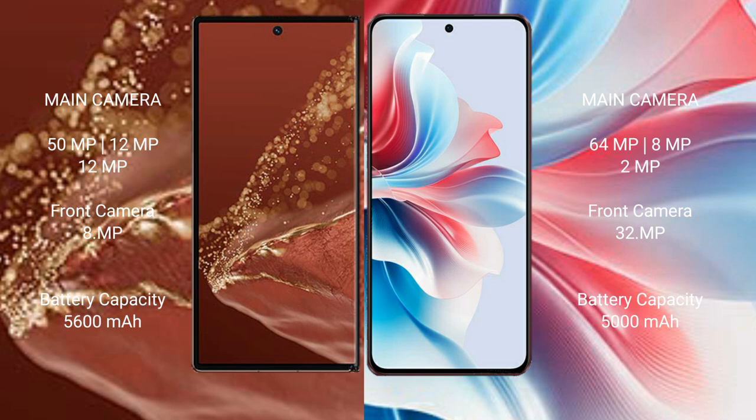Oppo F25 Pro has a front camera of 32MP. Huawei Mate XT Ultimate has a 5600mAh battery with 66W fast charging support. Oppo F25 Pro has a 5000mAh battery with 67W fast charging support.